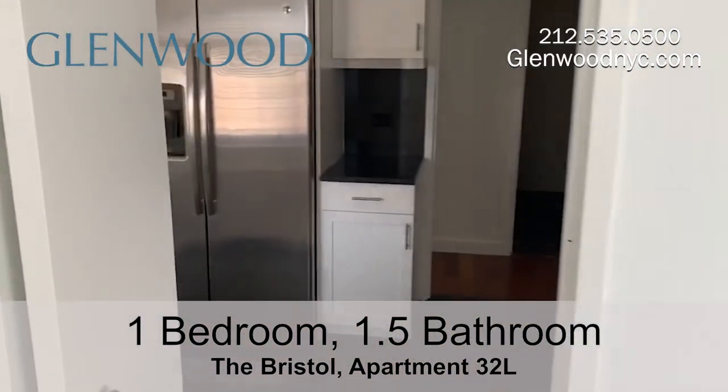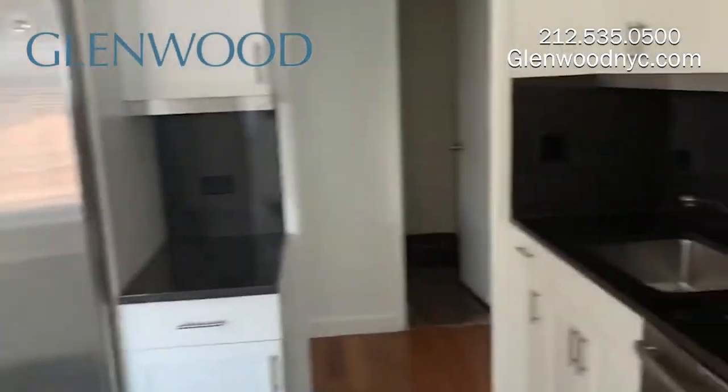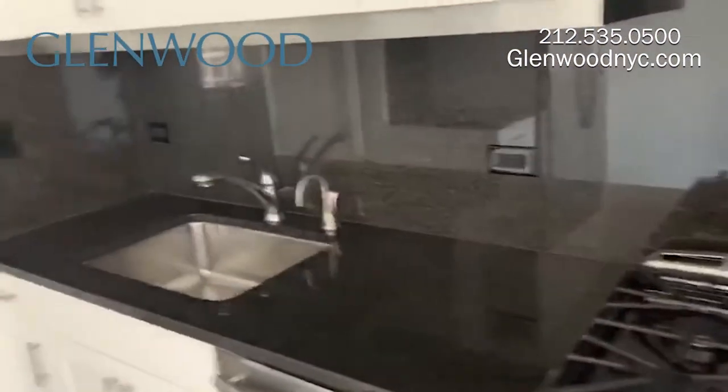The Eden kitchen has been fully renovated and features granite countertops and floors with stainless steel appliances.